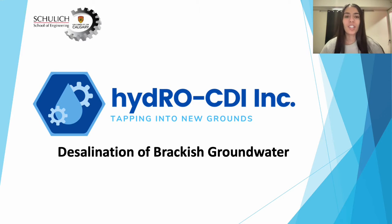Hello everyone, we are HydroCDI and we are here today to walk you through our design for brackish water desalination and its ability to provide citizens in Kern County, California with quality and safe drinking water.